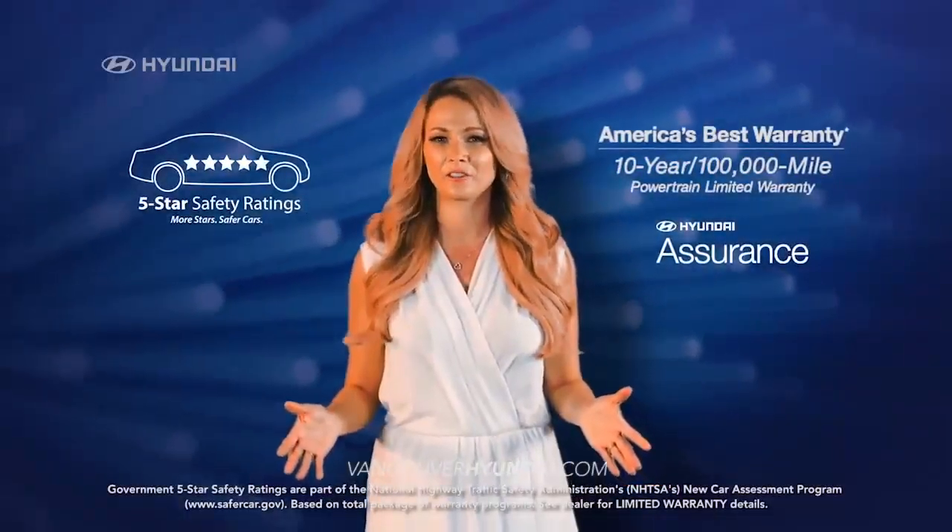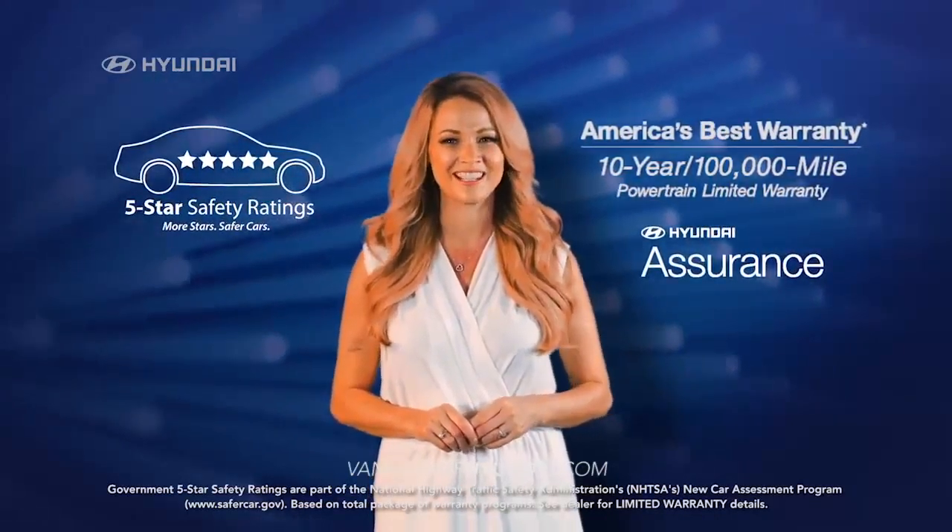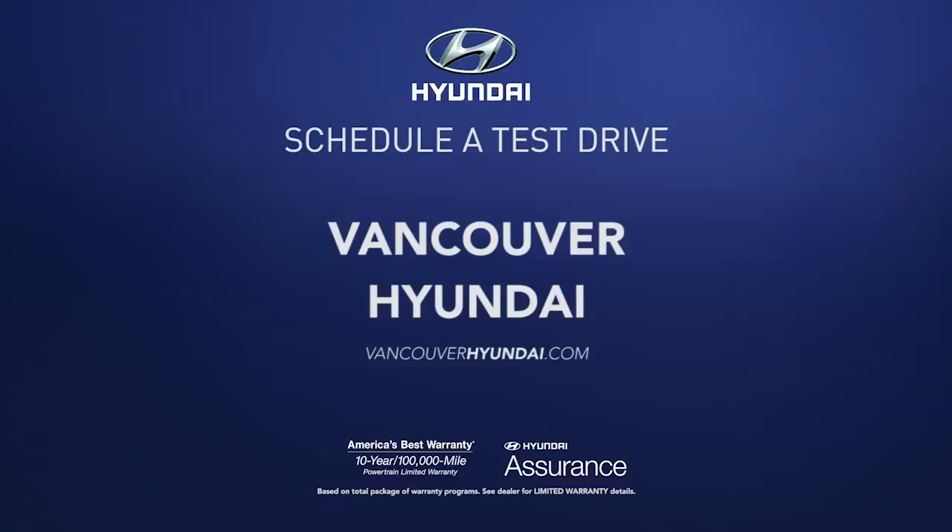Plus, with a 5-star overall safety rating and America's Best Warranty, you know you're making a smart choice. So schedule a test drive of your very own at Vancouver Hyundai today.